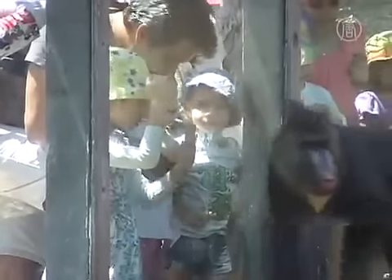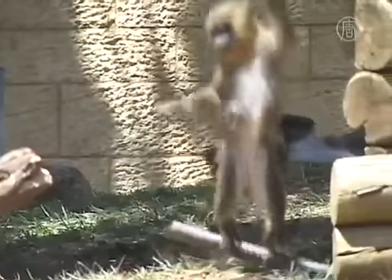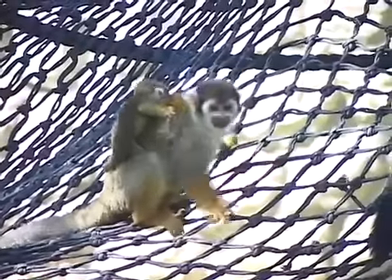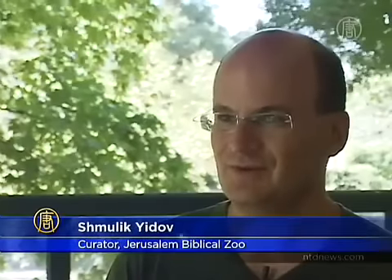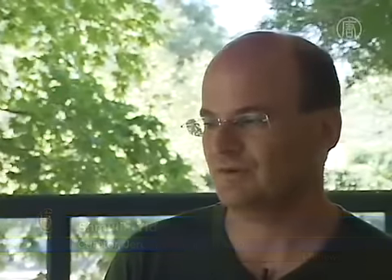The zoo tries to make the animals' lives as easy as possible in all weather conditions. This summer, the temperatures seem more comfortable. As one staff member noted: "This is the most reasonable summer we ever had in terms of temperature. It's not cold, of course, but it's not that hot. We had summers which were much worse."